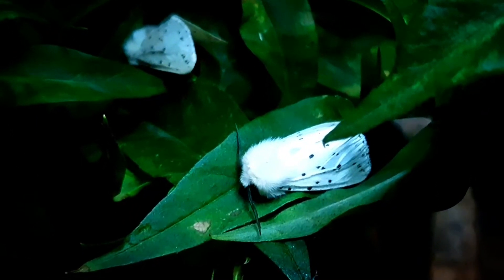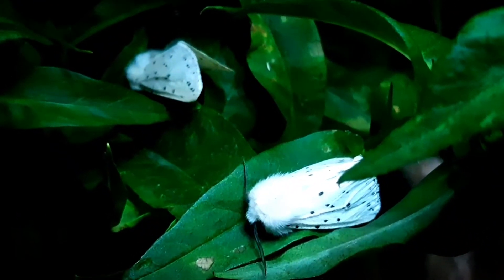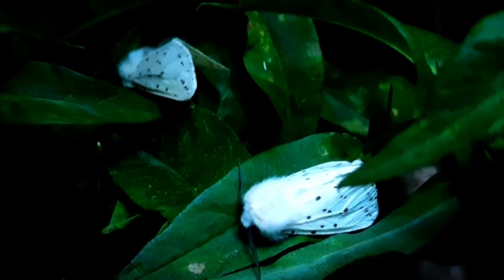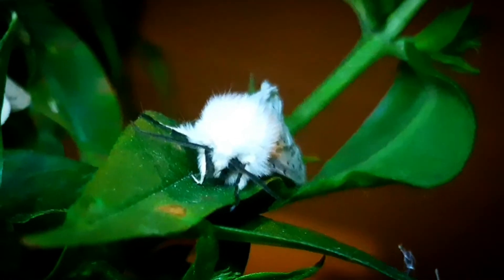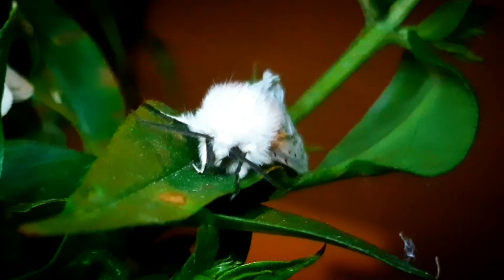Hello and welcome back. This time we spotted these white ermine moths. In Dutch we call them Witte Tegre, which means white tiger moths. The scientific name is Spilosoma lubricipeda, and they are part of the family Erebidae.